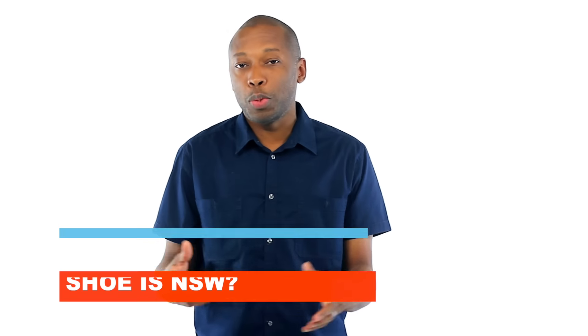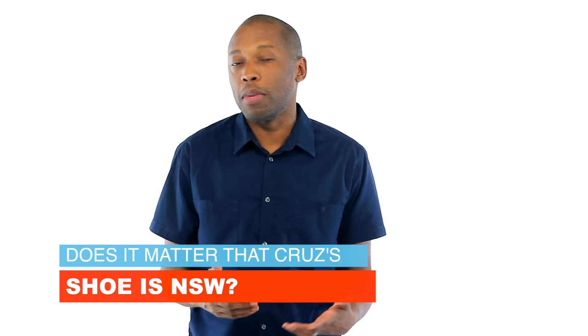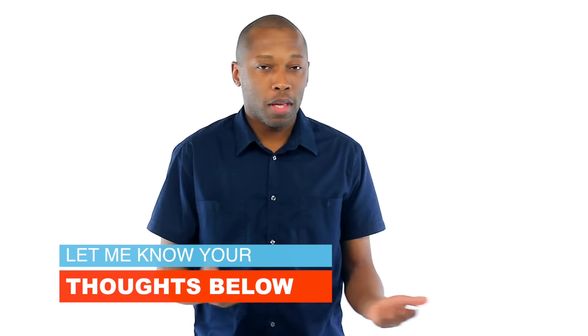After the question of the video — I want to know, does it matter that Victor Cruz's signature shoe is a lifestyle shoe and not a performance shoe? There has been some talk about it today on Twitter, and I just wanted to know from you guys what you think about it. Let me know what you think down below.